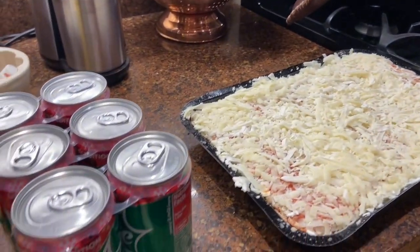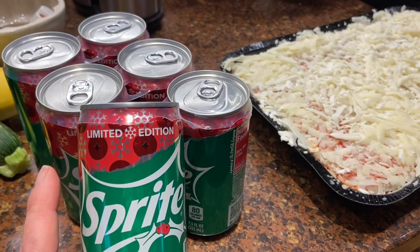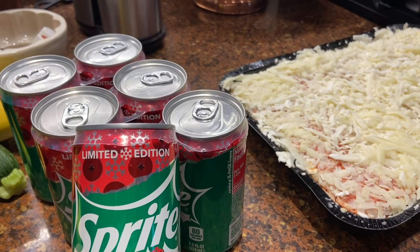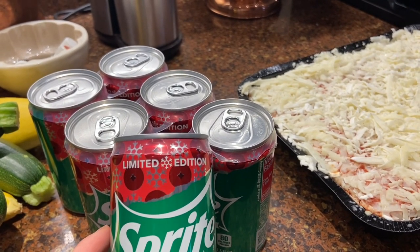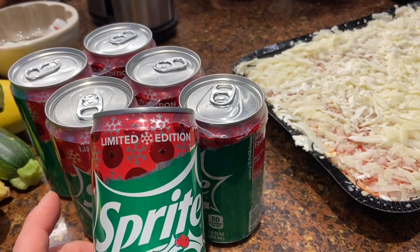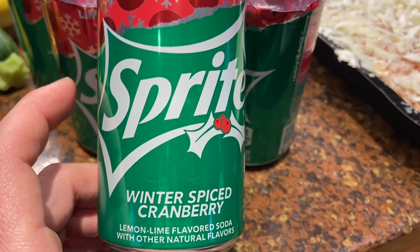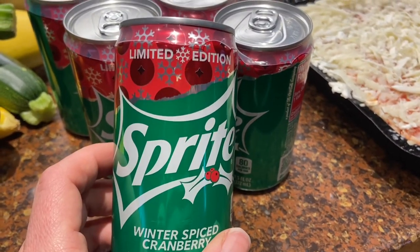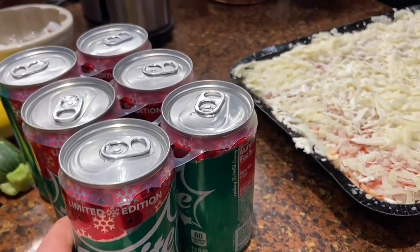I also found this Sprite Winter Spiced Cranberry - look how cute the can is. I've had the ginger rail cranberry which is really good and a nice thing to pick up at Christmas time for guests and to mix in with drinks. My students told me that Sprite had one and the can is so cute I might just keep a can and display it next year for Christmas.